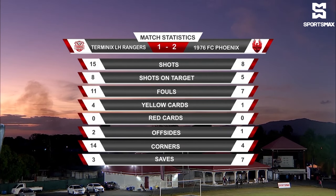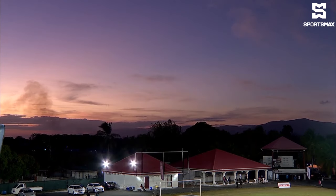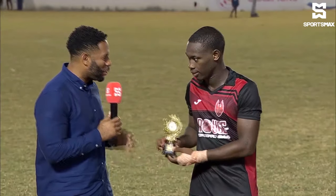Let's go down to Hans. He's got the man of the match with him. Adriel George, our man of the match today. Congratulations to you. Tell me, what did this win mean for the team?